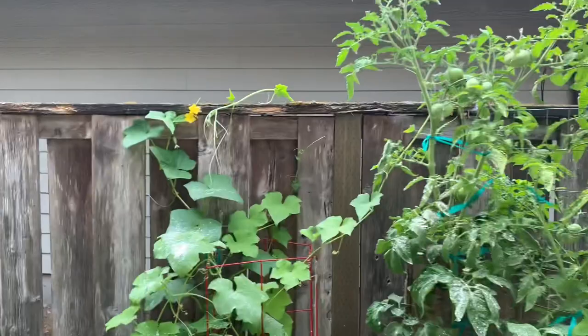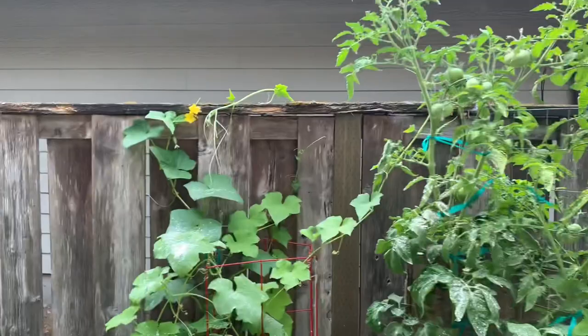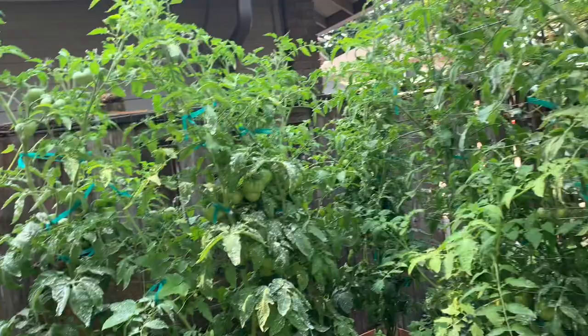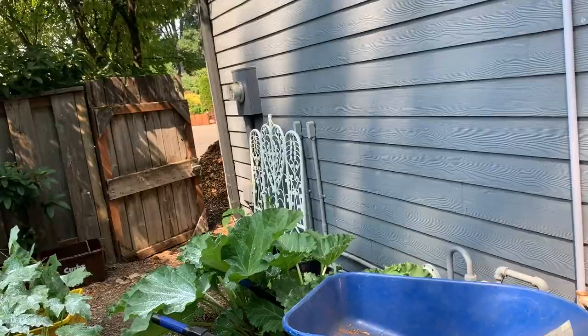So that's my garden, guys. We've got potatoes growing, zucchinis, cucumbers, tomatoes, pumpkins, rhubarb, beans, peas, Brussels sprouts, zucchinis, and lots of peppers.